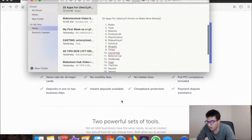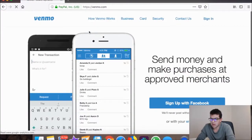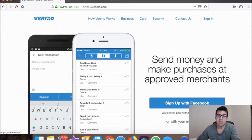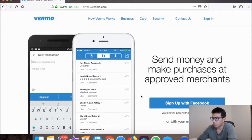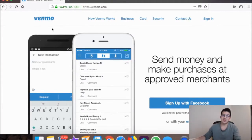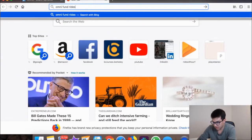Venmo is the same concept. For rideshare drivers, when a passenger says 'hey how can I tip you, I don't have any cash,' you can say 'send it to my Venmo.' Because they can just type in whatever amount they want on the app, people tend to tip more — like $10 — since it's so easy to change the amount. People are more inclined to pay more.